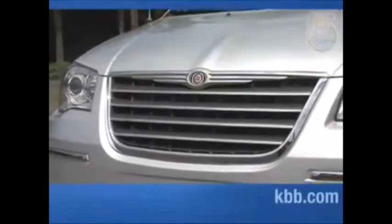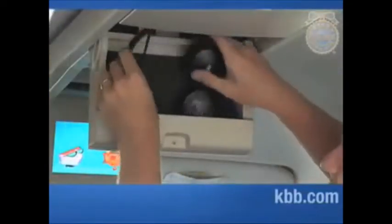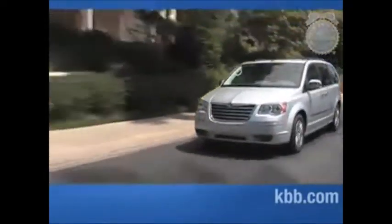So it might be surprising to some that the Chrysler Town & Country didn't finish higher than fourth in this face-off. Most of our testers reached the conclusion that the Town & Country's innovative features, like its serious backseat TV and swivel-and-go seating, don't offset its average ride and handling and somewhat questionable build quality.